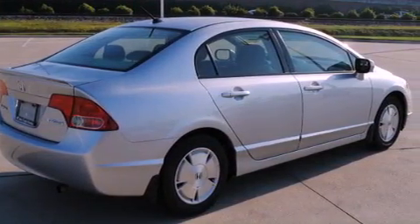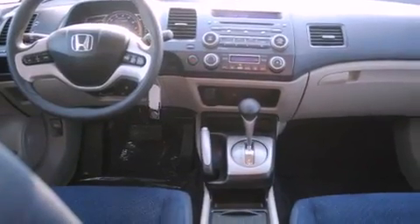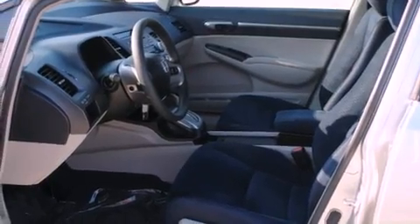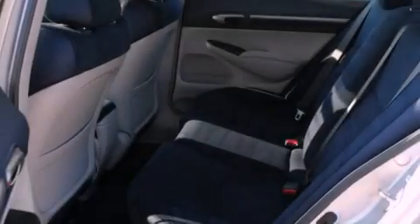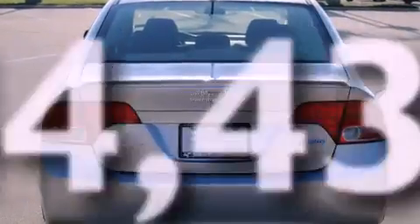Its top features include air conditioning with automatic climate control, cruise control, a rear window defroster, a CD player, a multi-link rear suspension, an electronic throttle, alloy wheels, a low tire pressure indicator, a remote entry system, and this vehicle has fewer than 45,000 miles on the odometer.